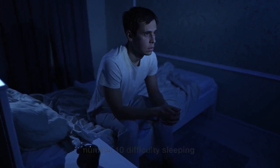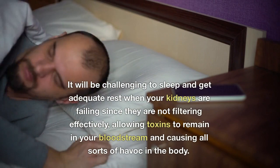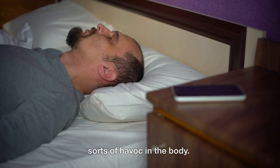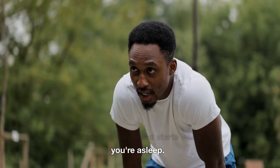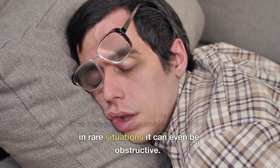Number 10: Difficulty Sleeping. It will be challenging to sleep and get adequate rest when your kidneys are failing, since they are not filtering effectively, allowing toxins to remain in your bloodstream and causing all sorts of havoc in the body. This condition can also lead to sleep apnea, where your breathing stops and starts while you're asleep, which can make you snore loudly and in rare situations can even be obstructive.